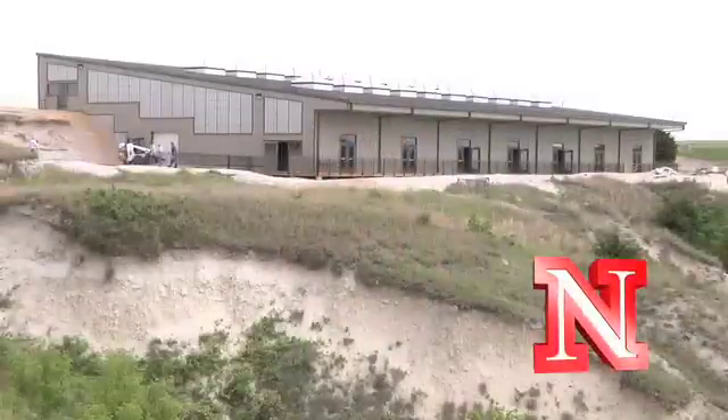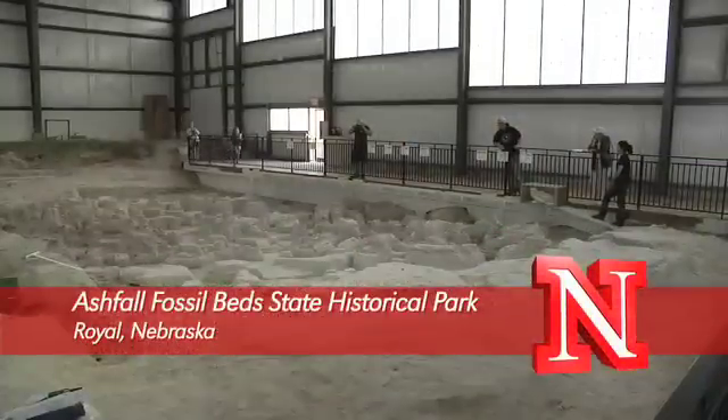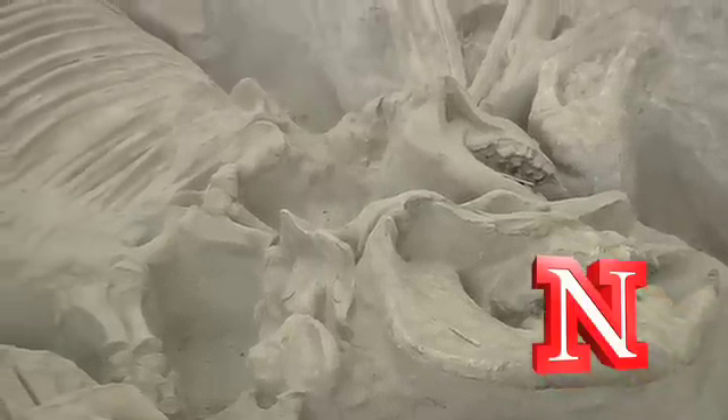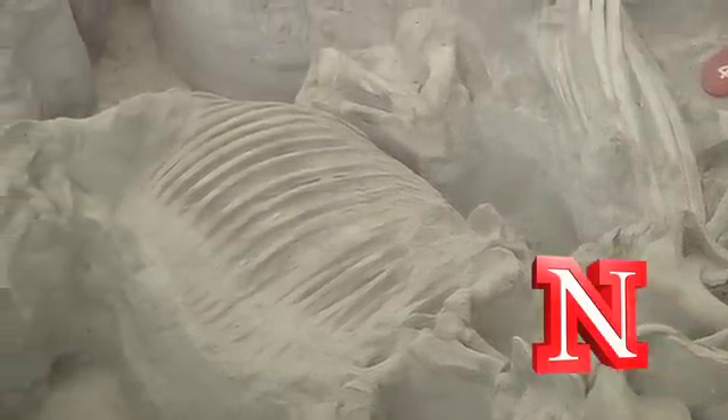My name is Mike Voorhees, and I'm the oldest living Ashfall volunteer. Ashfall is a state historical park, and the feature of Ashfall is prehistoric animal skeletons that are buried in volcanic ash.